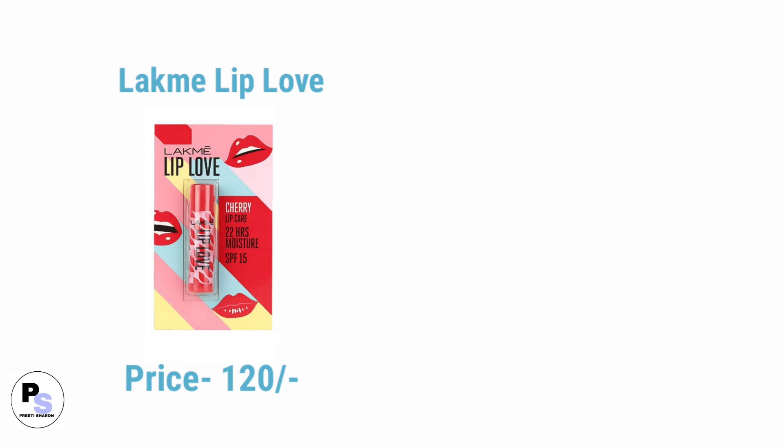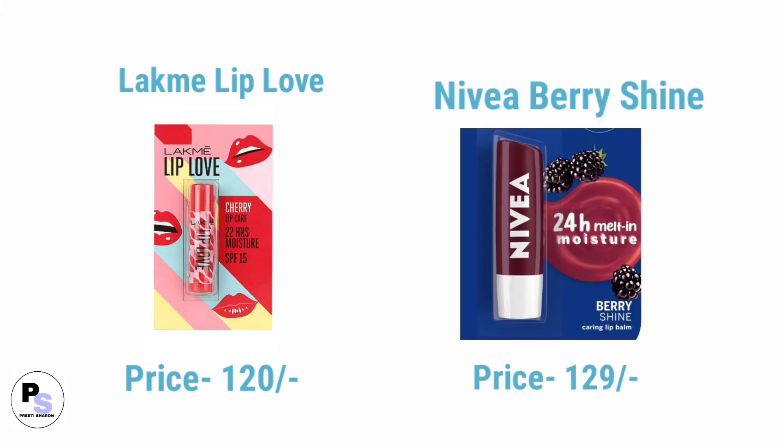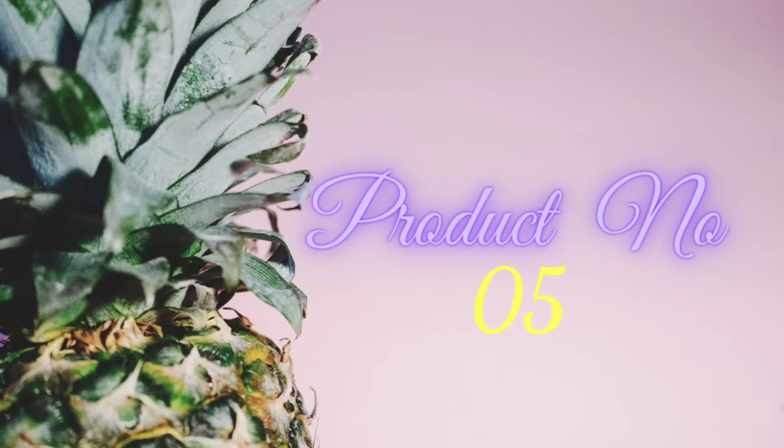Number one lip balm is Lakme Lip Love with SPF 15, and number two is Maybelline Cherry shine. Number five product in affordable skincare for dry skin is eye gel.